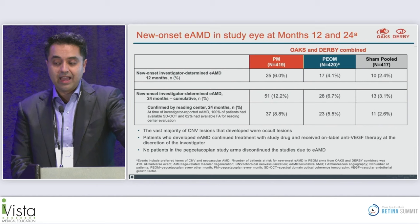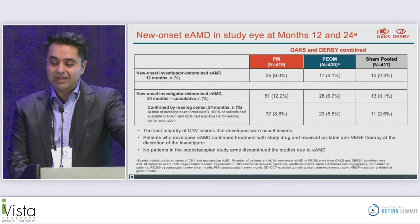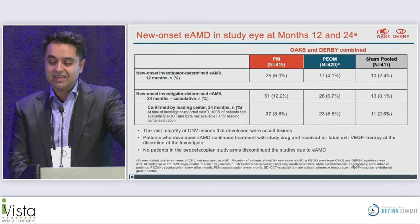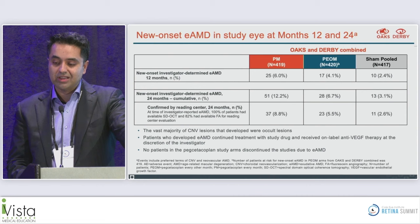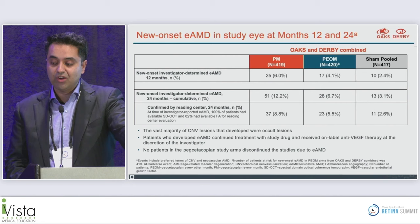Patients being treated had a higher rate of developing new-onset exudative AMD in the study eye. In the sham group, it was about 2–3%; every-other-month was 4%; monthly was 6%. At 24 months, 12.2% of eyes in the monthly group developed exudative AMD versus 6.7% in the every-other-month group. The vast majority were occult lesions. Patients who developed exudative AMD were allowed to continue study drug and receive anti-VEGF therapy, and no one discontinued due to developing exudative AMD.